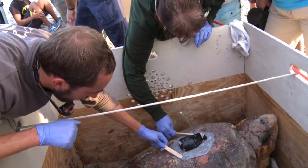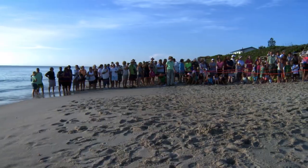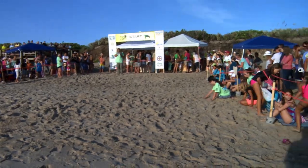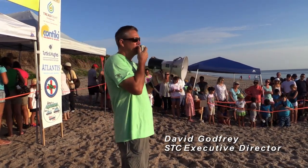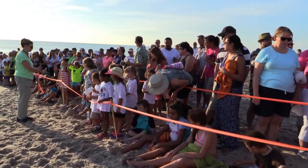You're standing in the middle of the Archie Carr National Wildlife Refuge. It's the only federal refuge in the United States established specifically to protect sea turtles. And this beach is by far the most important nesting site for sea turtles in the United States.